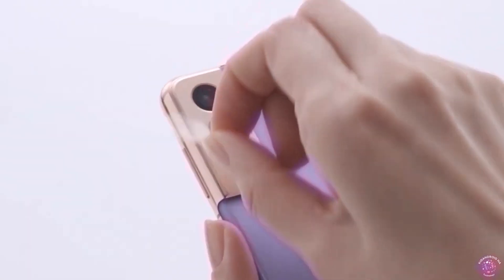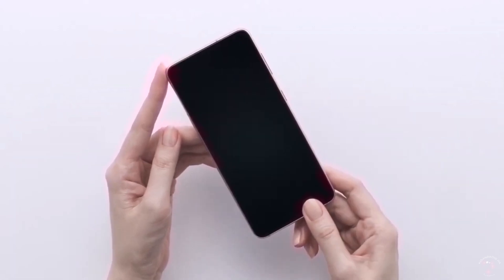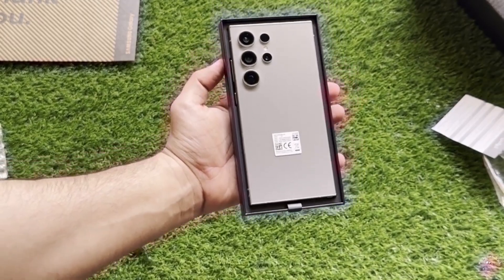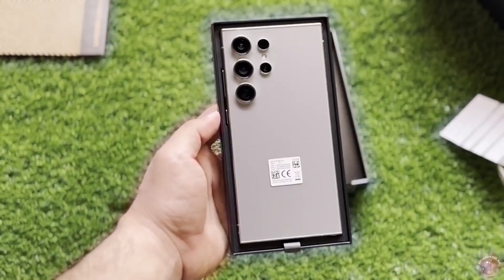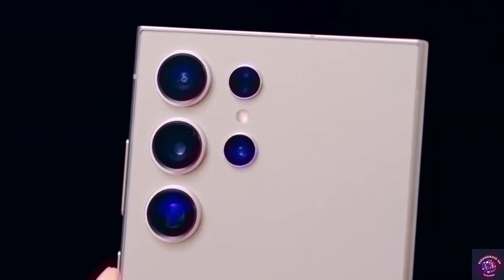Take all this information with a pinch of salt. If you find any mistakes or missing information in the Samsung Galaxy S25 series specifications, please let us know. We're working hard to make sure everything is accurate, but sometimes errors can happen — your feedback helps us improve. What are your thoughts on this?